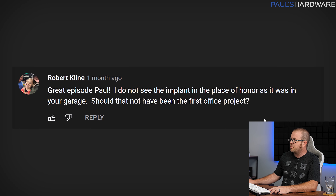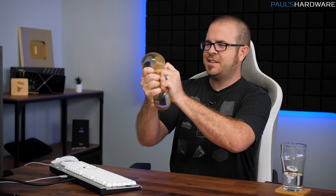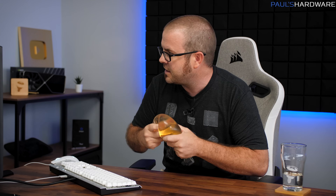The last question for this episode is from Robert Klein: great episode Paul, thank you. He noticed the implant is not in the place of honor as it was in the garage — should that not have been the first office project? I feel a little called out, but it's legitimate. You might have seen my recent video where I did some office vlogging and set up the desks here, but I did grab the implant. It is still completely indestructible and has a nice heft in the hand, so since you pointed it out I'm going to go ahead and add this to the set behind me. There you have it — my set is now complete. Actually, it's not — I have a bunch of stuff I still want to do.